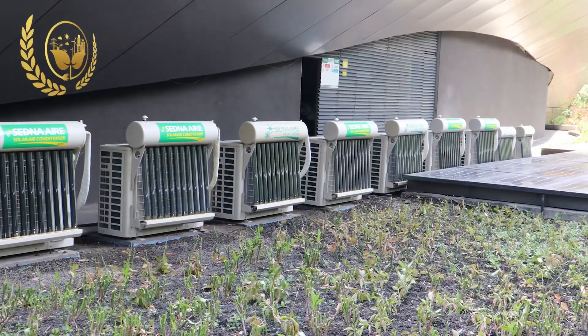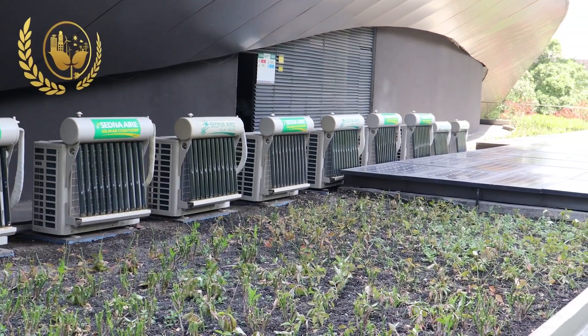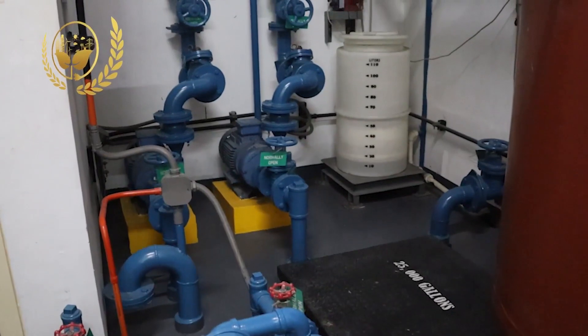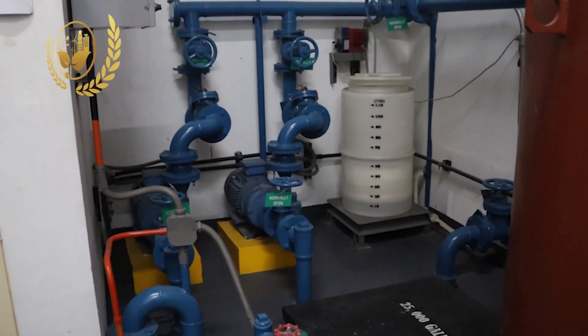Second, our air conditioning system is also one of our main points through solar-assisted aircon and our dedicated outdoor air system. Third, it is also noteworthy to mention our water conservation efforts through the museum's unique rainwater collector and treatment facility. With the aid of the sloped roof of the museum, rainwater will simply slide through the roof to the storm drain, and the storm drain will deliver the rainwater to the museum's gray water tank with a capacity of 38,000 liters.